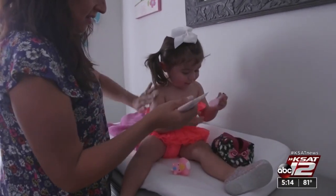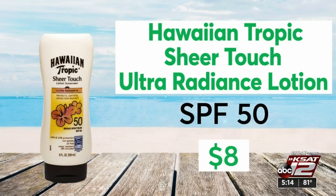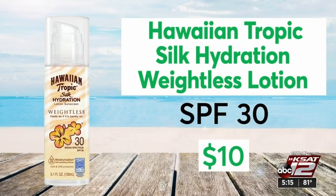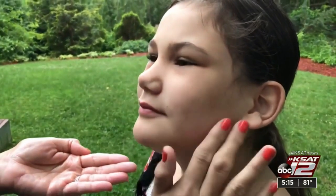The highest-scoring oxybenzone-free sunscreens in their tests are Hawaiian Tropic Sheer Touch Ultra Radiance Lotion SPF 50 and Hawaiian Tropic Silk Hydration Weightless Lotion SPF 30. They're not at the top of the ratings, but still highly protective.